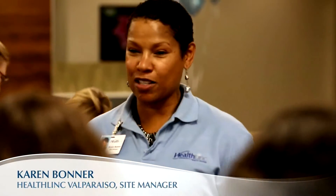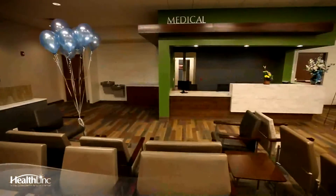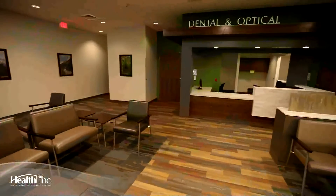Welcome to HealthLink and welcome to our open house today. We're increasing from 10 rooms to 27 rooms for medical, and from 5 currently to 12 for dental.